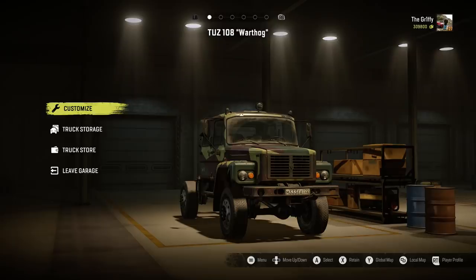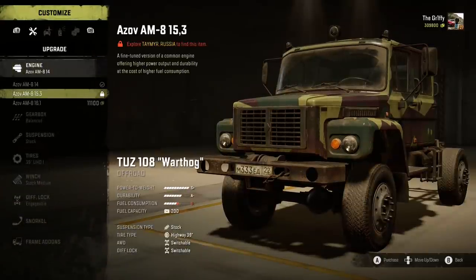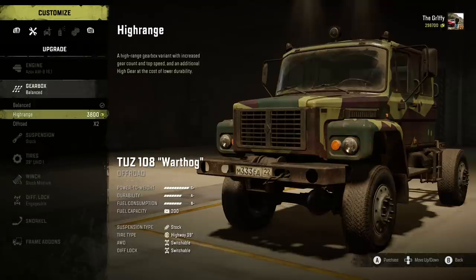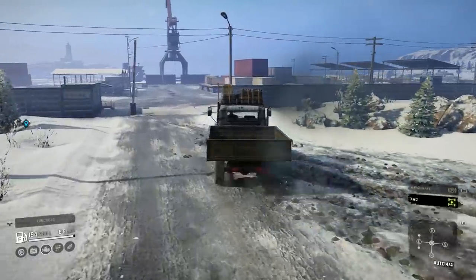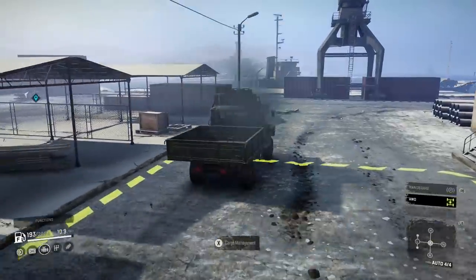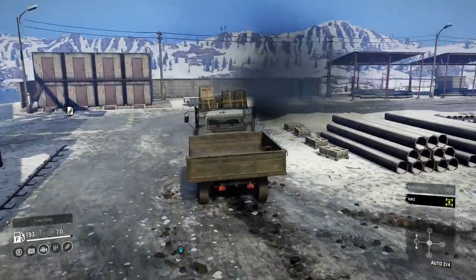New truck alert — cue the air horns. The TZ108 Warthog is an add-on friendly off-roader and its raised suspension upgrade lives in Amandra. I'll be talking more about upgrades in a second and all the most recent trucks will be getting videos, so subscribe if that's of interest. What about the Chevrolet Apache 6x6 I talked about recently? Well, that's coming in update 8.0 — technically 8.2-ish. FYI, Phase 2 kicks in at update 9.0.